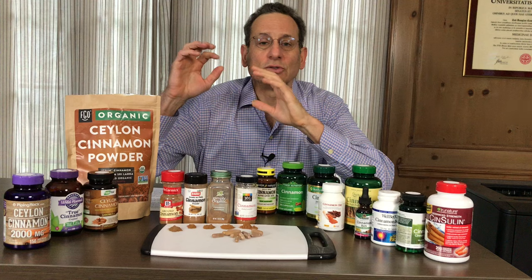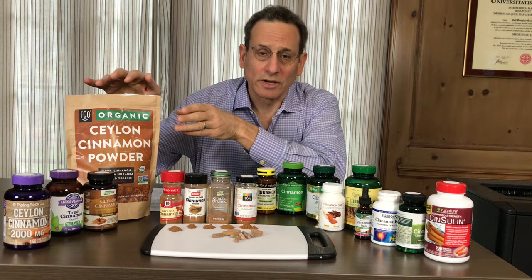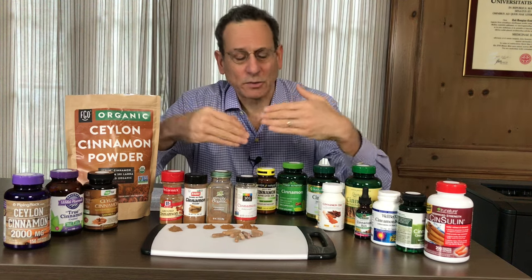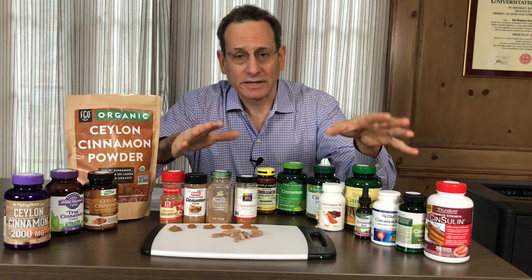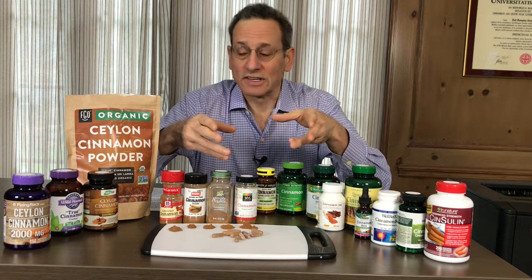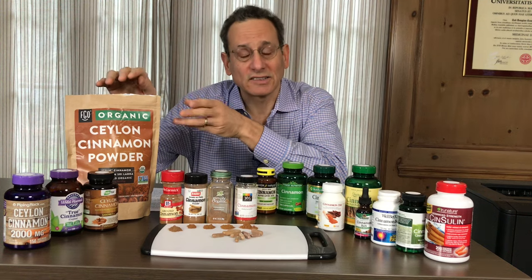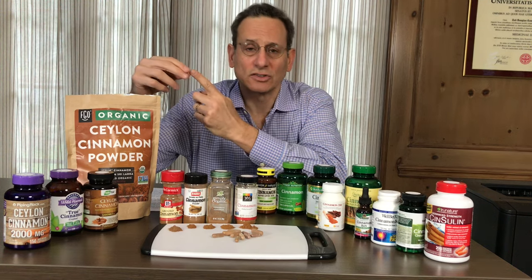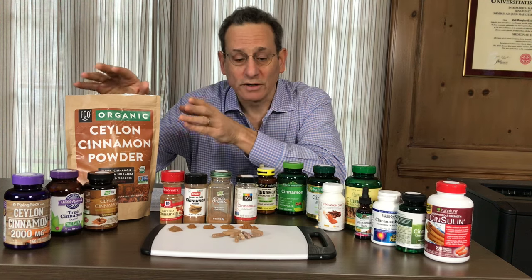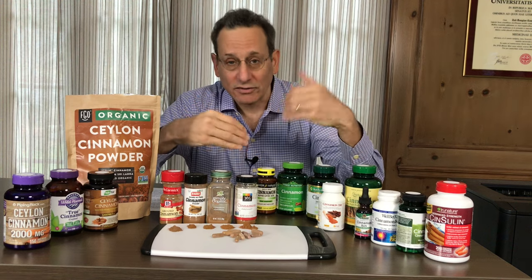Basically, there are two types of cinnamon. There is Ceylon cinnamon — or true cinnamon, or cinnamon verum — and there is Cassia cinnamon. Basically, if you just see the word cinnamon, it's probably Cassia cinnamon. They taste very similar, but the difference is that Ceylon cinnamon has very little coumarin, which is a toxin — it's a liver toxin and a potential carcinogen. So Ceylon is very low in coumarin.